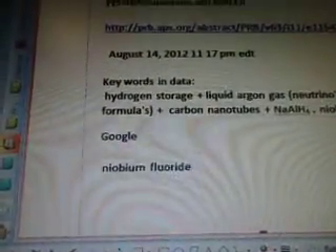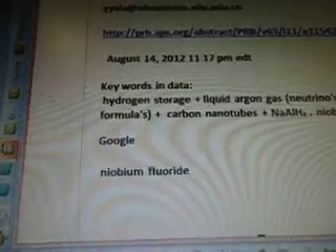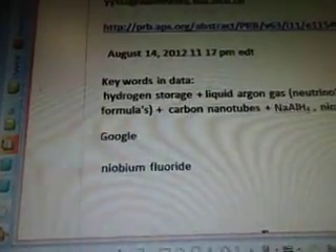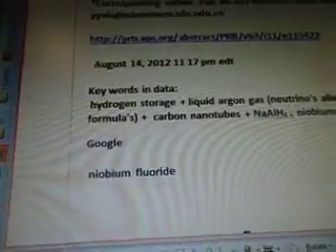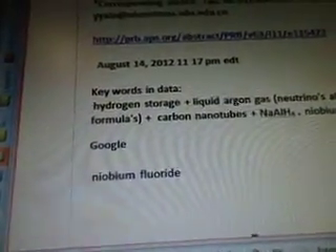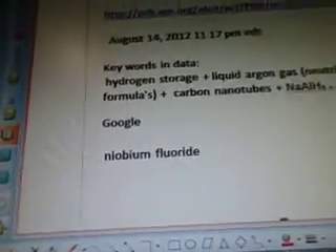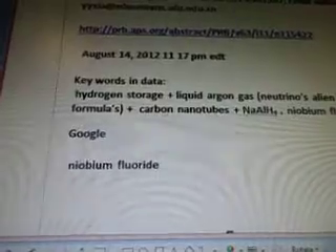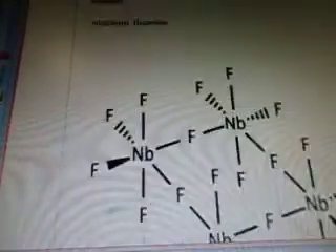Keywords in the data are: hydrogen storage plus liquid argon gas, neutrinos, alien fuel formulas. You have to go back to line 17 — from line 17 to 22 they're in there. It'll say 'fuel up' in the title if it's got a fuel formula. Carbon nanotubes plus NaAlH4 plus niobium fluoride. So I'm going to Google niobium fluoride to see what it is, and there's the graph of what it looks like.